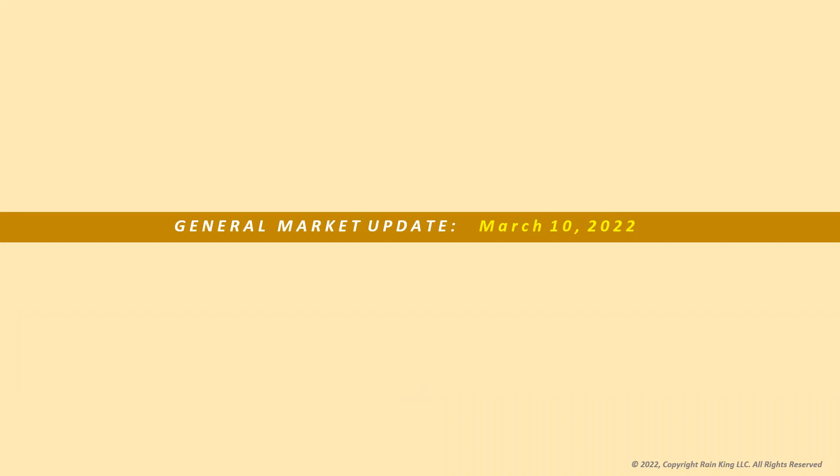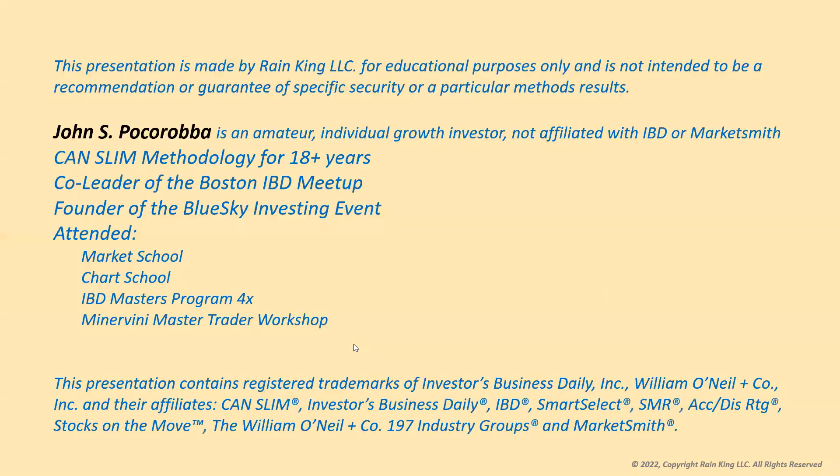Hi everyone, this is John Pokoroba. It is March 10th, 2022. Just a brief general market update today. Let's go over some charts and see what's going on in the market. This presentation today is made by Rain King LLC for educational purposes, and I am an amateur individual growth stock investor not affiliated with IBD or Marketsmith.